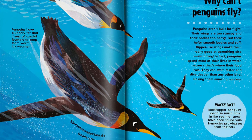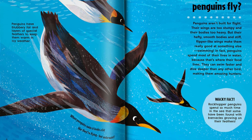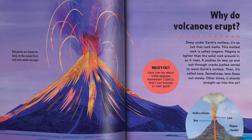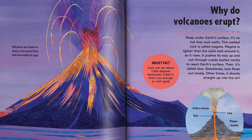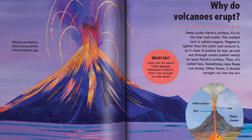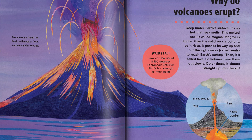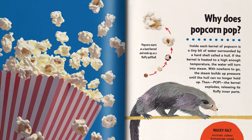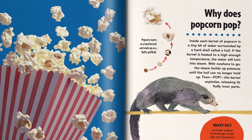Spanning a range of topics including animals, the body, machines, space, and more, this book provides clear and accessible explanations and even explores some of the mysteries that experts are still trying to solve. By encouraging kids to question how the world works, Britannica's First Big Book of Why supports STEAM learning and nurtures inquiring minds.